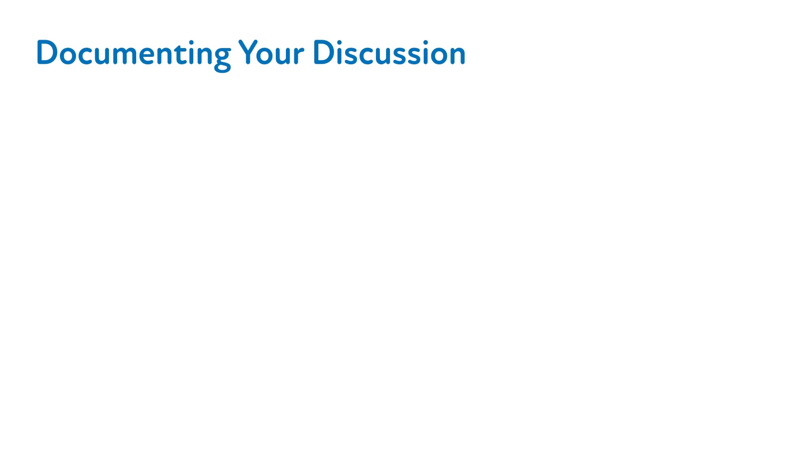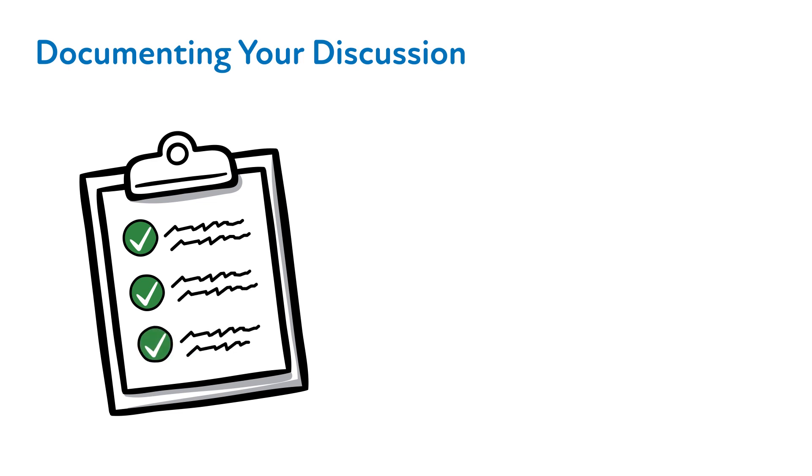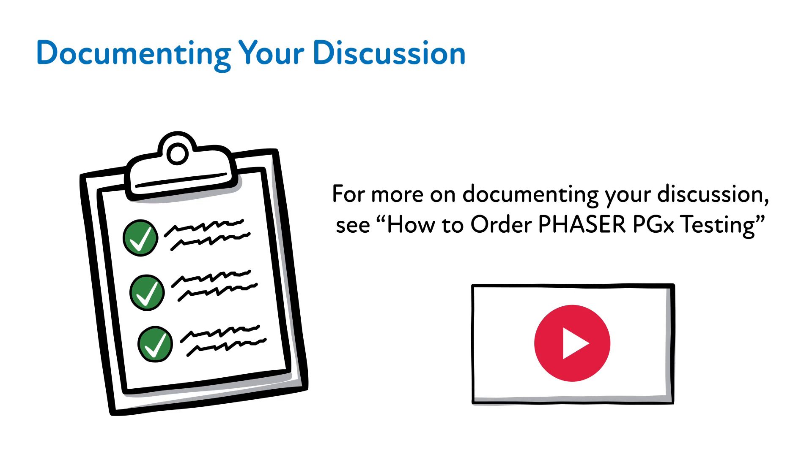At the conclusion of the discussion with your patient, you should document this interaction in the medical record, regardless of whether your patient opted to proceed with PGX testing or not. A step-by-step guide on documenting PHASER discussions with your patients is available in the video entitled "How to Order PHASER PGX Testing."